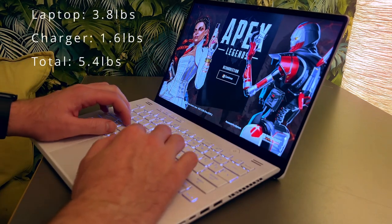The laptop weighs 3.8 pounds and its stock charger weighs another 1.6 pounds, bringing the total carry weight up to 5.4 pounds. As a comparison, a 13-inch MacBook Pro with its charger weighs about three and a half pounds. I should note I'm a huge Apple fan and use MacBooks for just about everything, but sadly they just do not make the cut for gaming.